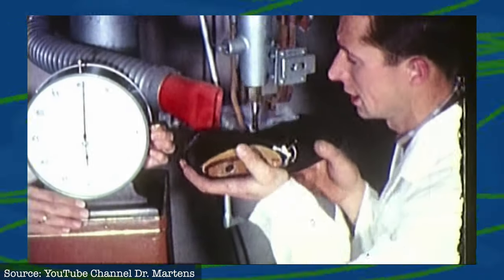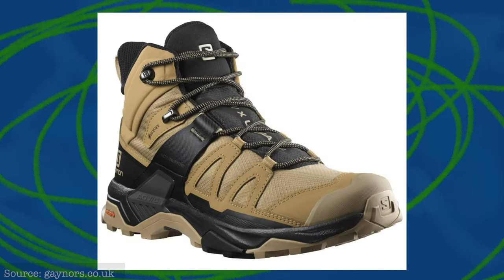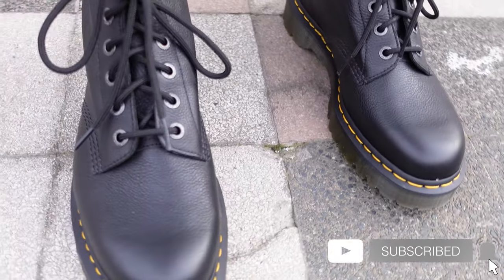The time when Dr. Martens were all made in England and had shanks inside the sole is long gone now. Can these boots fit in today's market full of EVA foam or Boost mid-soles and Gore-Tex upper boots that are capable and lightweight, or do they sit in their own market? Let's find out how Dr. Martens boots are today, but firstly, let's give this a bit of background.